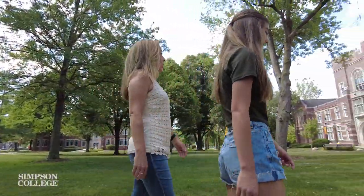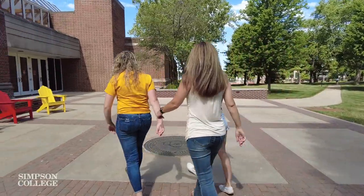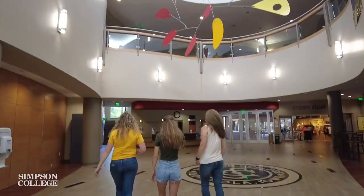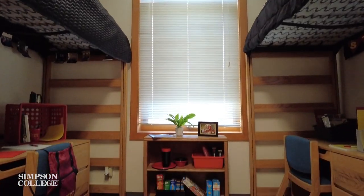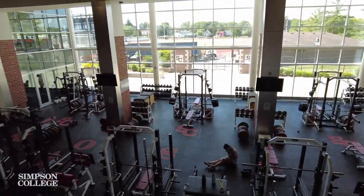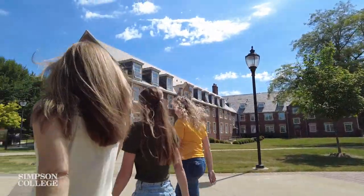Myself or another ambassador will take you on a walking tour of campus. A typical on-campus visit lasts around two hours depending on which meetings you select to attend. You'll check out the student center, lecture halls and classrooms, residence halls, athletic facilities, and so much more. If mobility is a barrier for you or one of your guests, we have golf carts available to make your experience more comfortable.